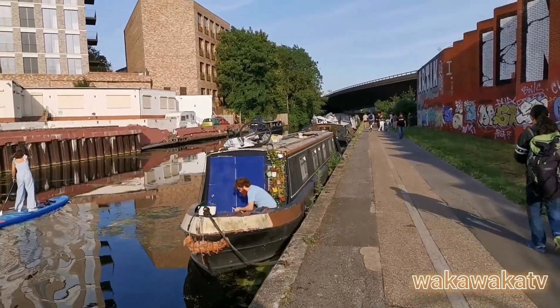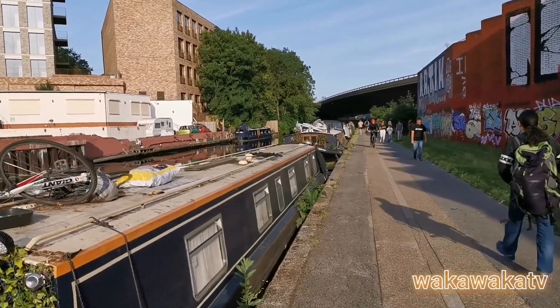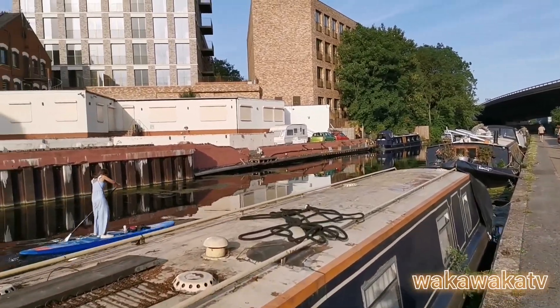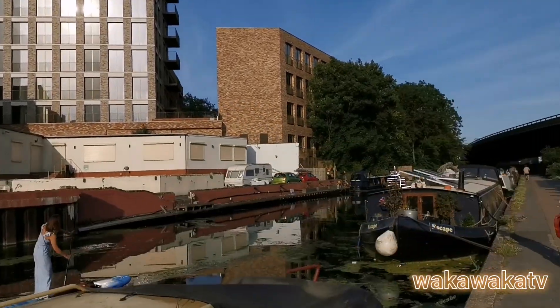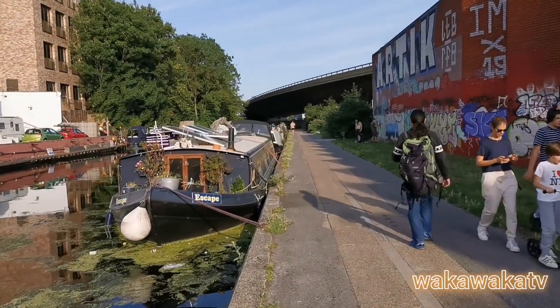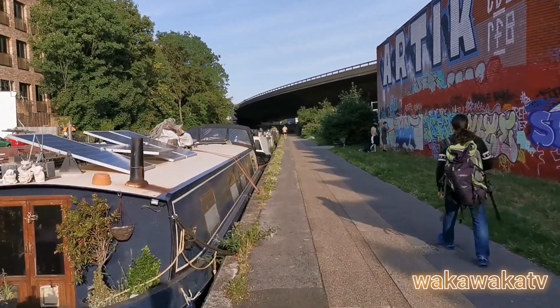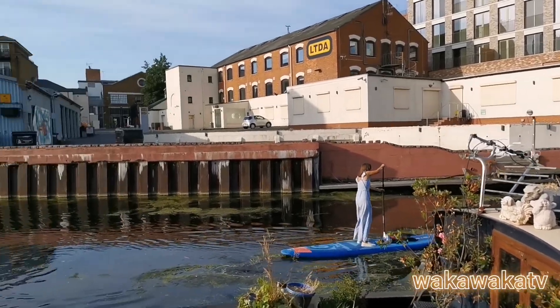We're approaching the end point, approaching the Paddington Arms now, I think. And yeah, that's a huge property there, by the way. I see a lot of people having a good time — the weather's quite warm. Everyone's just chilling, and I came across these three ladies just idling around.